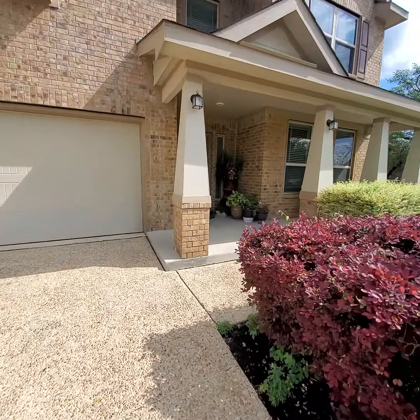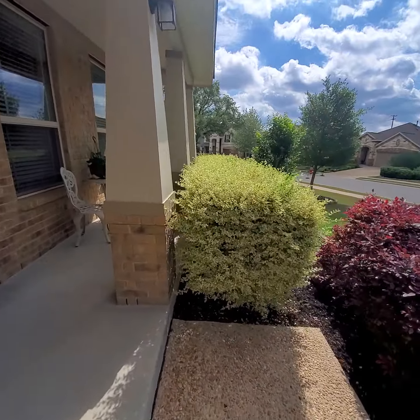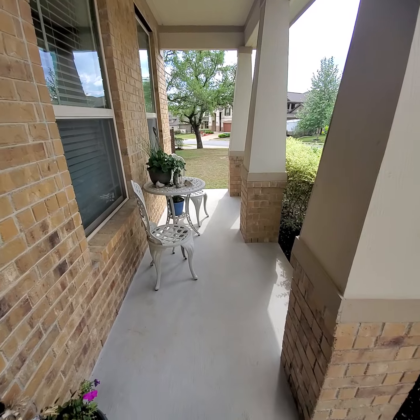But this is the porch. A lot of bushes, privacy, a little bistro set in the front, and a little patio.